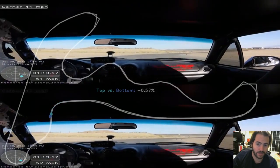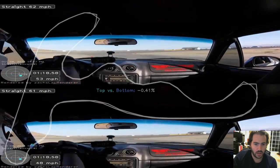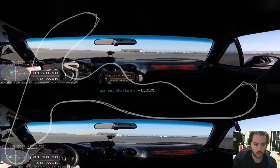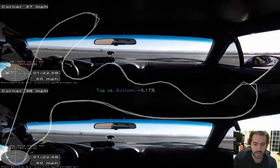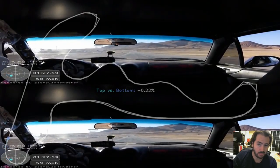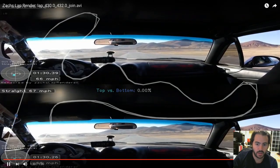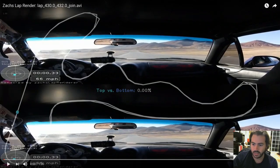Watching that corner one more time, the top lap looks a little smoother — maybe there's a tenth or two to be gained there. All through this section it looks like the top is gaining on the bottom — more aggressive through the skid pad in the top lap. We went from being four or five tenths of a percent down to only two tenths of a percent, so that's definitely a couple tenths the bottom lap could make up. As we cross the line, it's about two tenths of a percent between them — two tenths of a lap time.